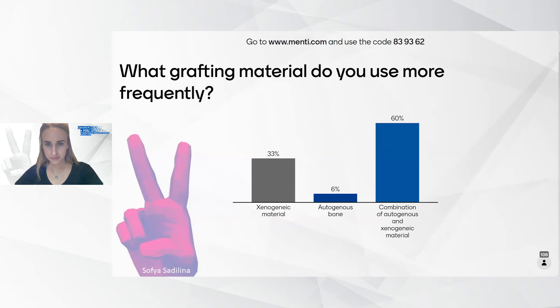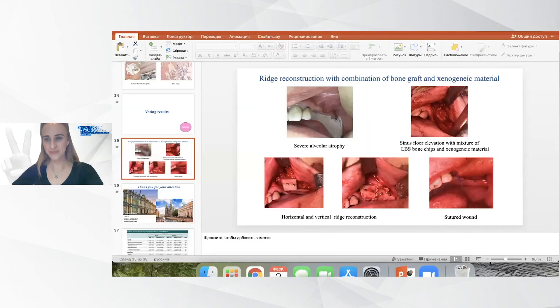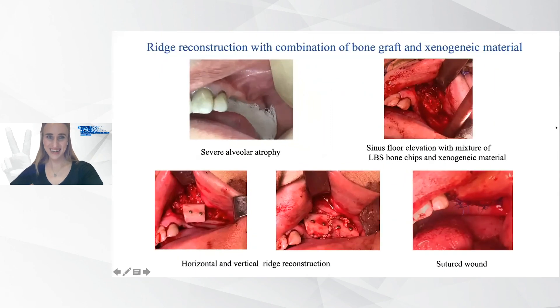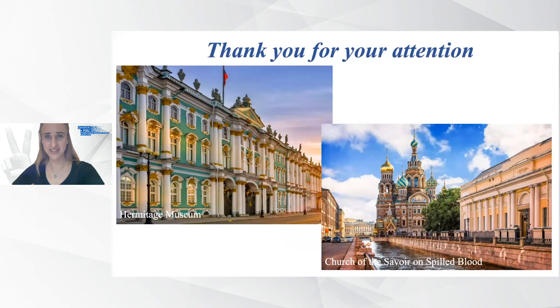Looking at the voting results: the majority of participants — about 60% — would use a combination of autogenous bone and xenogenic material; pure autogenous bone alone is only 6%, whereas xenogenic material alone would be 34%. We also continue our investigation to minimize resorption using a combination approach, adding biomaterial. In this case, sinus floor elevation and onlay grafting with lateral body of scapula and xenogenic material was performed. As an Osteology Research Scholar, I want to say a great thank you to my mentor, Professor Mariana Sanz, for help in preparing this presentation, and thank you all for your kind attention.